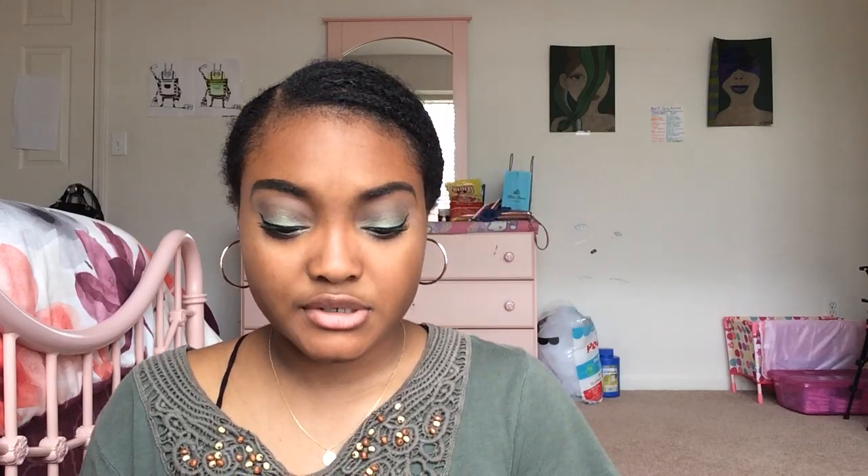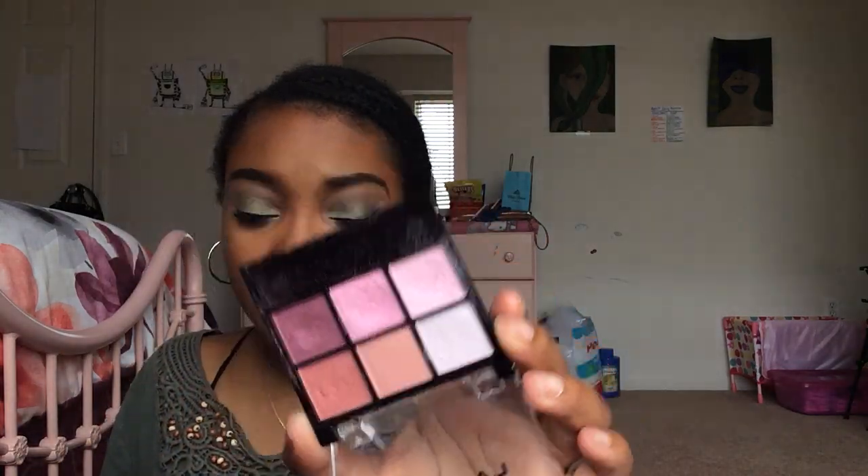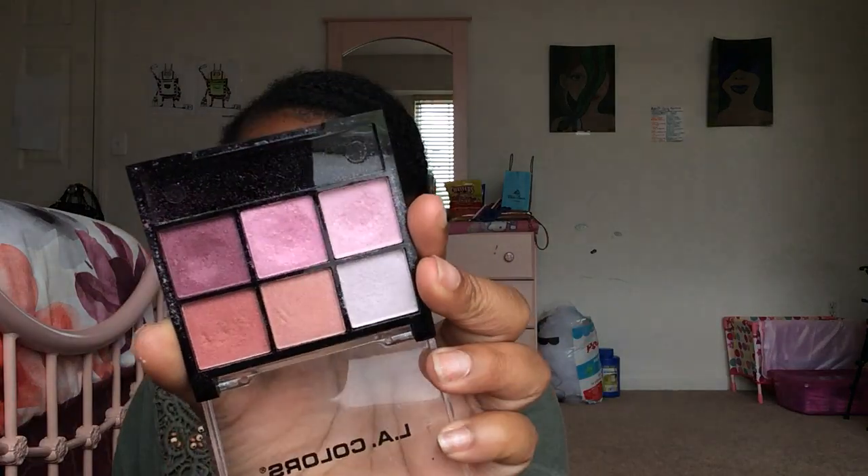I have two LA Colors Six Color Eyeshadow Palettes. One is in BEP433 Fling with blue and purple — the shadows are okay but not as pigmented as normal LA Colors shadows. The other is in BEP410 Dreamy, which I absolutely love. The eyeshadows are so buttery and creamy, and I've done so many different looks with it — it's a bunch of different pink tones. I also have the NYC Individual Eyes palette in 941 Smoky Browns from Dollar Tree, with gray, brown, purple, and a shimmery black. My only issue is the black has a lot of fallout, but the other shadows are nicely pigmented.